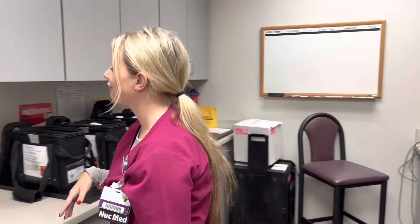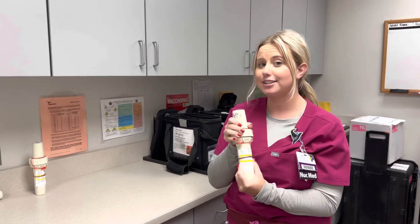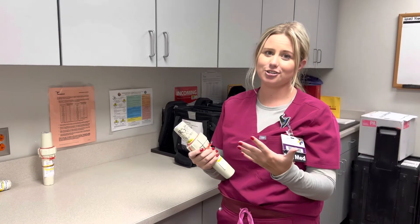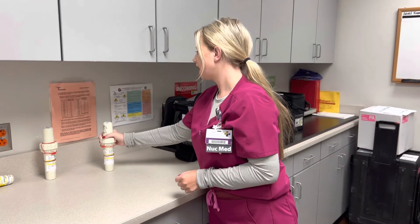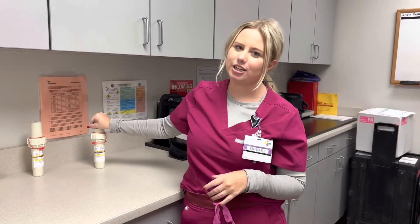So I'm going to do a tour of the hot lab. First, we have our doses — they come in these things called pigs, which are made of lead so that the radiation doesn't expose us since we're around it all the time. They come in these bags from the radiopharmacy. These can't just come from your regular hospital or clinic pharmacy — you're going to have to get it from the radiopharmacy.